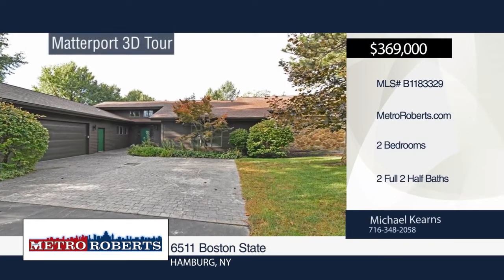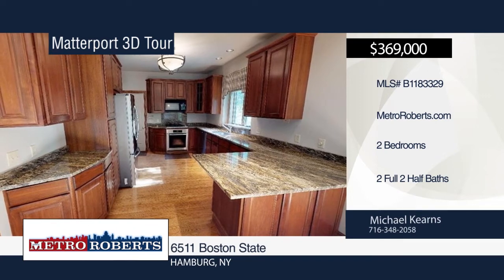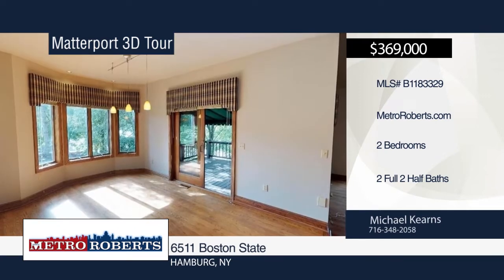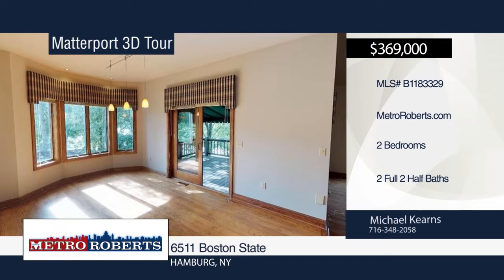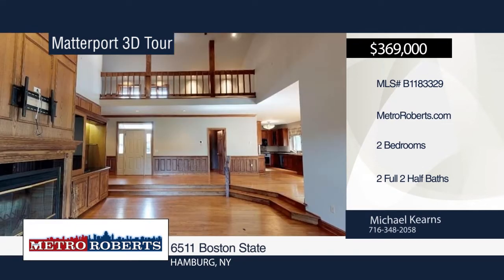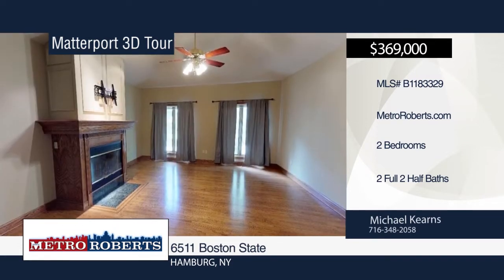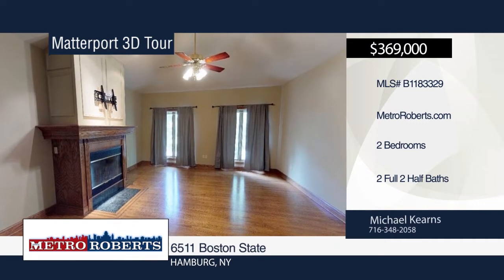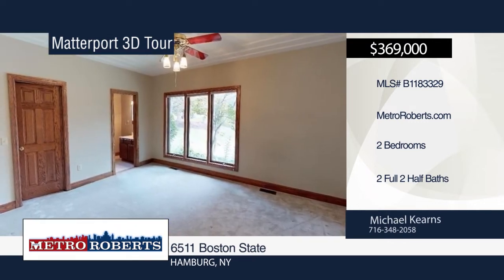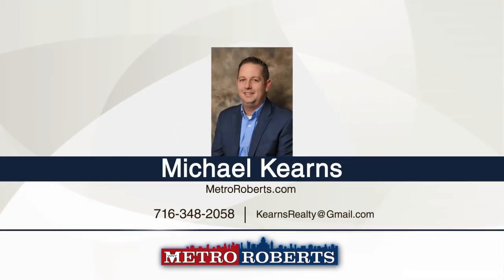Welcome to this fabulous townhouse conveniently located just outside the village. The main level lives like a ranch and features a spacious open floor plan with a gorgeous kitchen that boasts cherry cabinets, granite countertops, and high-end appliances. The wonderful master suite offers a fireplace, glamour bath with a jacuzzi tub, stand-up shower, and walk-in closet. The guest bedroom has its own full bath and walk-in closet. The lower level is perfect for entertaining with a half bath, billiard room, living room with a fireplace, and a workout room. Call Michael Kearns today to schedule your private showing. Matterport 3D tours can be viewed on MetroRoberts.com.